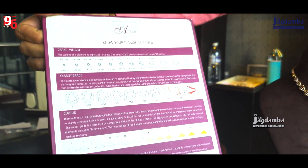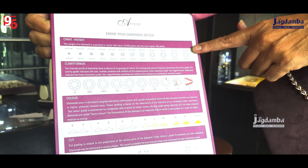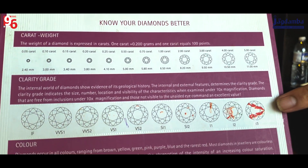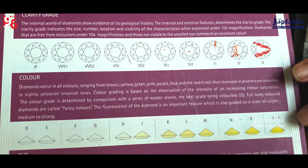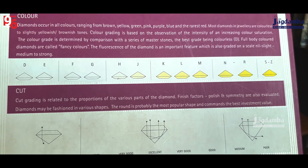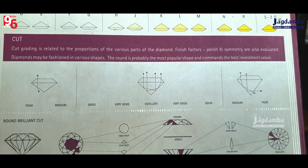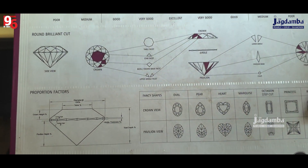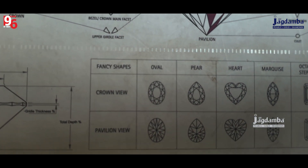This is the chart. The size of the diamond means carat weight, the cut, the clarity, and the color — all these are the parameters to judge the diamond. These are the different shapes of the diamond shown on the chart.